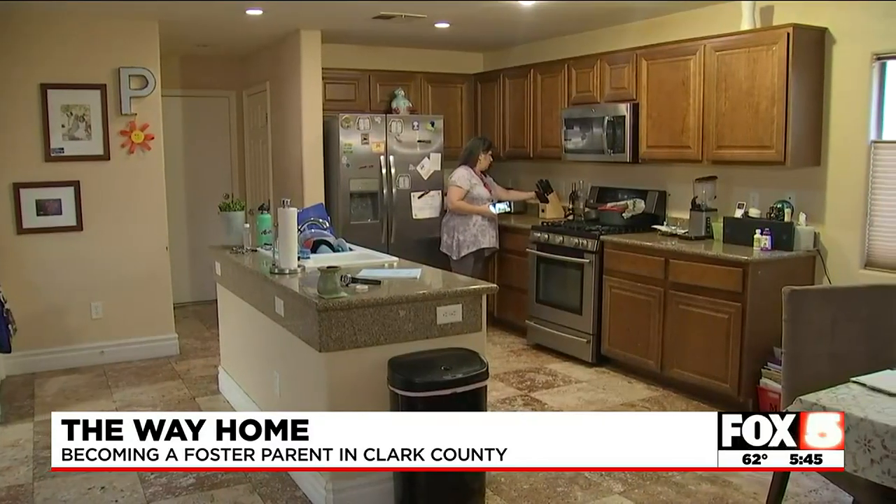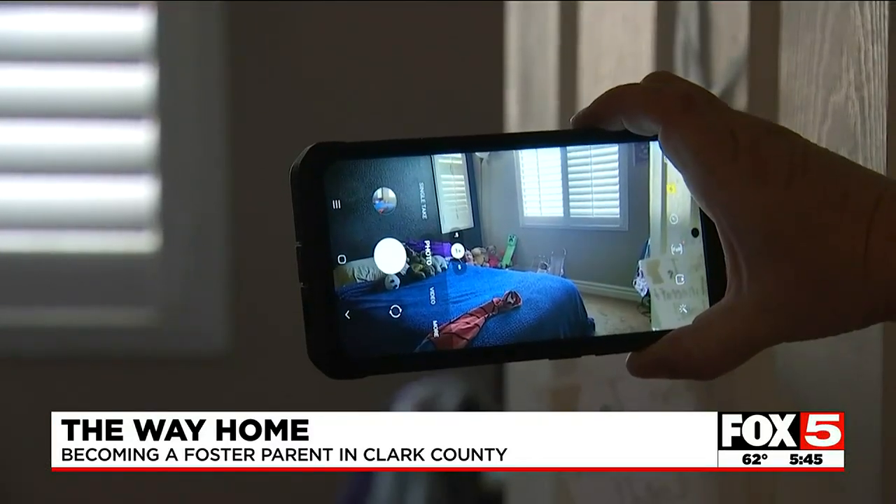Joanne says she tries to make the process as painless as possible: 'Not only do I email them in writing some policies and procedures, I also email them some tips and tricks on how to make your home compliant.' Paige adds that her licensing worker came early in her process, walked through the whole house, and helped her really understand what needed to be changed.